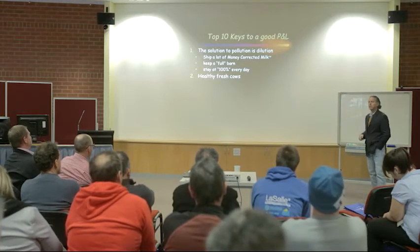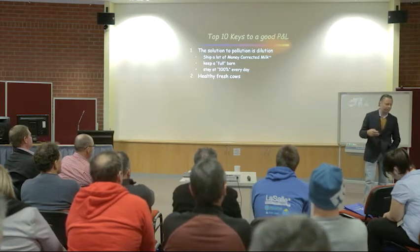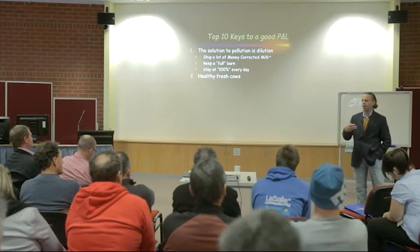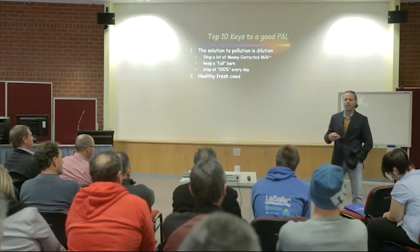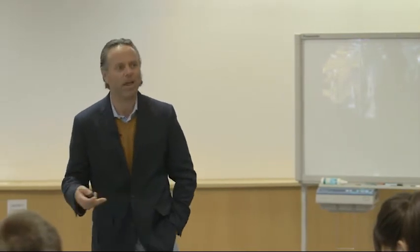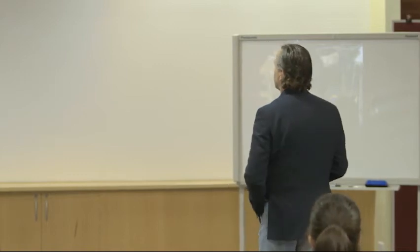Healthy fresh cows is number two. We're a manufacturing business that's constantly priming our pump with new cows calving — new animals entering the herd — and it all starts with a freshening. If the dairy can't freshen cows well, can't start them in good health and lactation, can't start a good production milk curve, we're going to struggle to make money long term. Fresh cow health and fresh cow performance are just a huge part of a successful dairy.